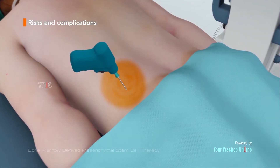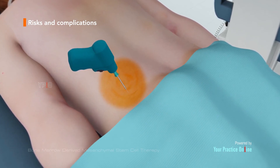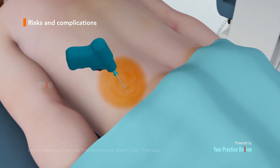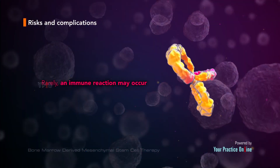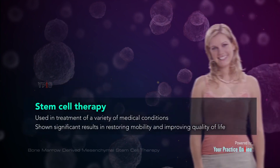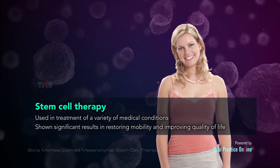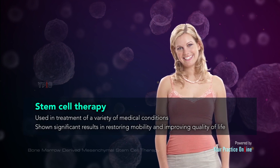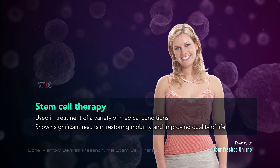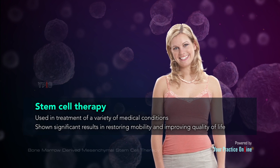The procedure to either remove or inject the cells also has a small risk of introducing an infection to the damaged tissue into which they are injected. Rarely, an immune reaction may occur from injected stem cells. Stem cell therapy is a procedure being used in the treatment of a variety of medical conditions, and has shown significant results in restoring mobility and improving quality of life in many patients.